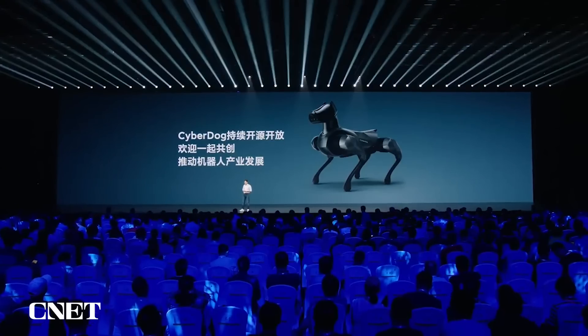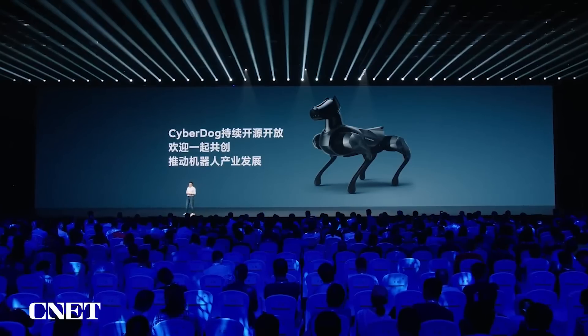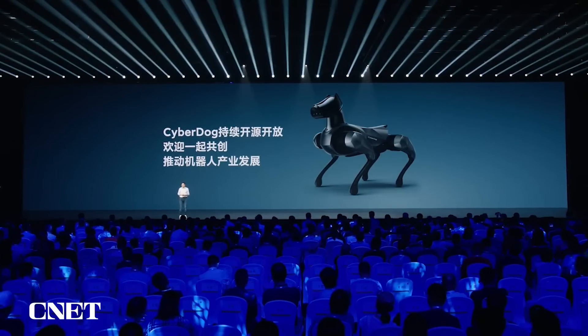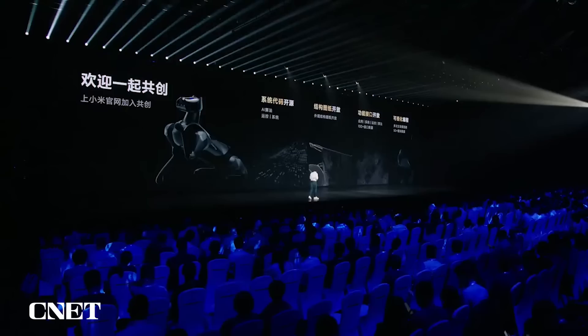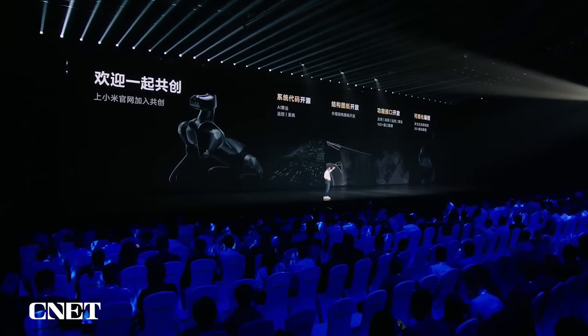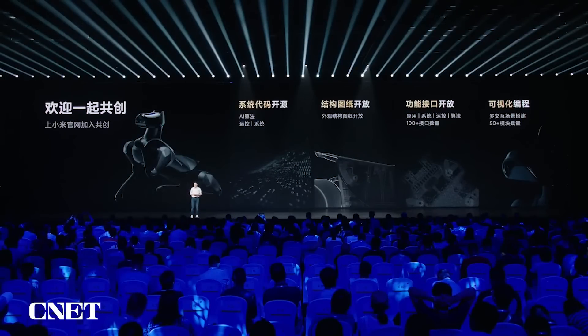This is what our laboratory has to offer: CyberDog 2. For this new generation, we will continue to open our resources to promote the development of cyber robotics together. You now understand what Xiaomi is going to do — not only a very good cyber robot, but also to push forward the entire industry so that technology can better serve people. What we have opened includes our system code, architectural drawings, functional ports, and visualized coding tools. If you are interested, you can apply on our Xiaomi official website to co-develop together.